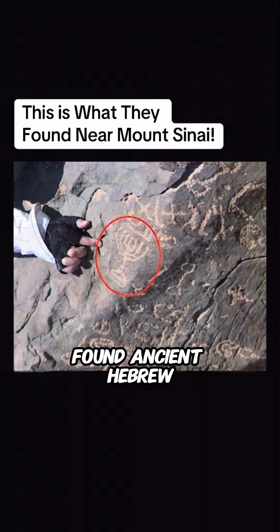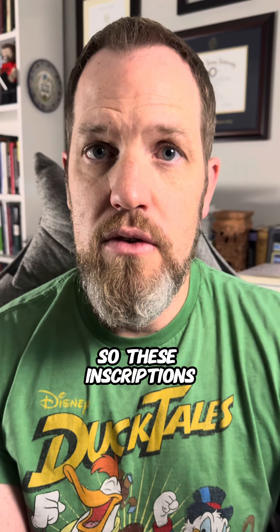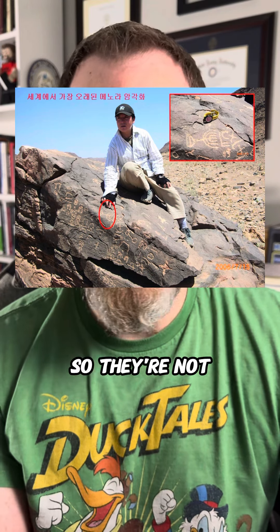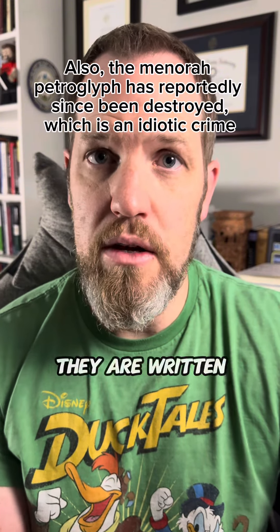They also found what they claim are ancient Hebrew carvings on nearby rocks, including a menorah — a symbol associated with the Jewish people. These inscriptions and petroglyphs were discovered in 2006 by a Christian medical doctor named Sunghak Kim, about 90 miles from where they went to locate Mount Sinai. They are not ancient Hebrew inscriptions; they are written in what is known as the Thamudic script, created by the kingdom of Thamud, which arose around the 8th century BCE — over 500 years after these events were supposed to have taken place.